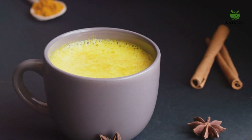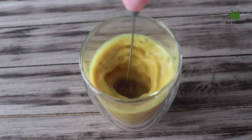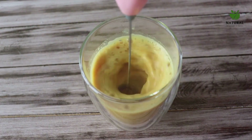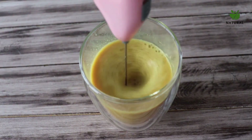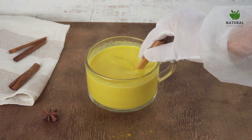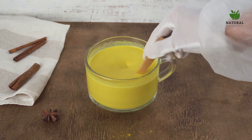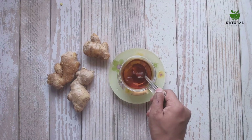Moving on to our third and fourth powerful drinks: turmeric milk and ginger tea — a dynamic duo when it comes to reducing inflammation. Turmeric milk is a vibrant yellow drink made from a spice that's been revered for thousands of years in Ayurvedic medicine. The key component in turmeric is curcumin, a compound with potent anti-inflammatory effects — so powerful that studies have compared its efficacy to that of some anti-inflammatory drugs, without the side effects. Preparing turmeric milk is as simple as heating milk, adding a spoonful of turmeric, and sweetening it with honey or sugar if you prefer.